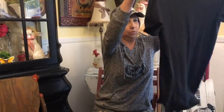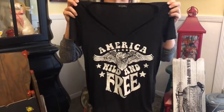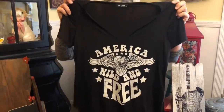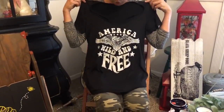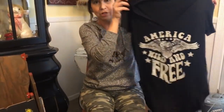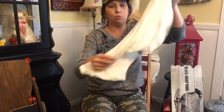And how cute and patriotic is this one — it says 'America Wild and Free.' All the shirts I'm showing are size small. This will look really cute with jeans, denim capris, shorts, or a pair of crisp white shorts.